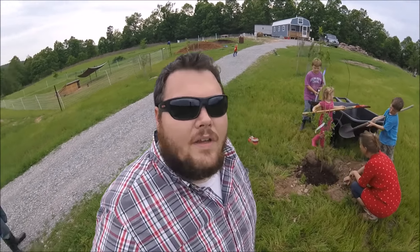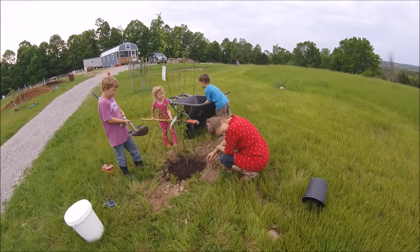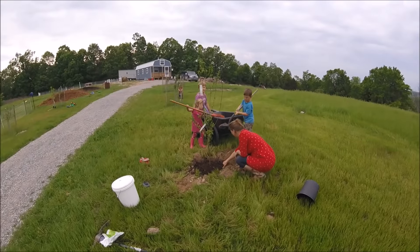One is a plum tree and the other one is... what's the other one honey? Nectarine. Nectarine, that's what it is. Are you guys planting this tree?